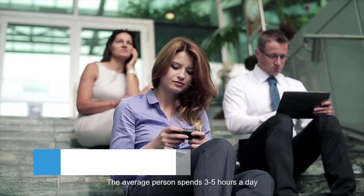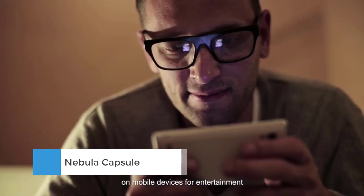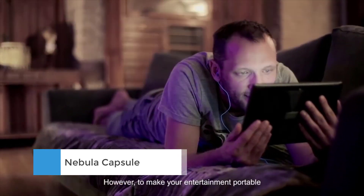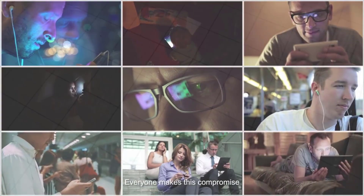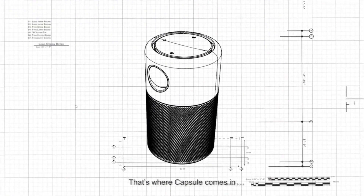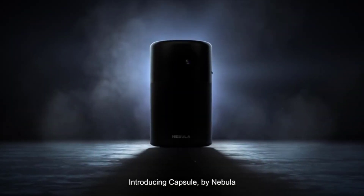Number 5: Nebula Capsule. Instead of a ring pull, you'll find four buttons on the top — two for volume, one for power, and one to switch the capsule between projector and Bluetooth speaker modes. At the bottom are two ports: an HDMI connection and a micro-USB input for charging the 4-hour battery.